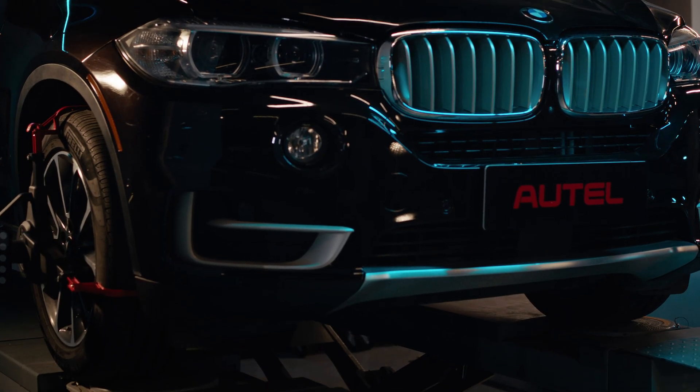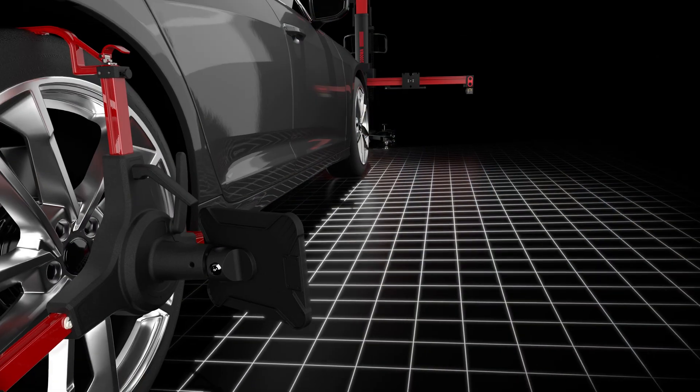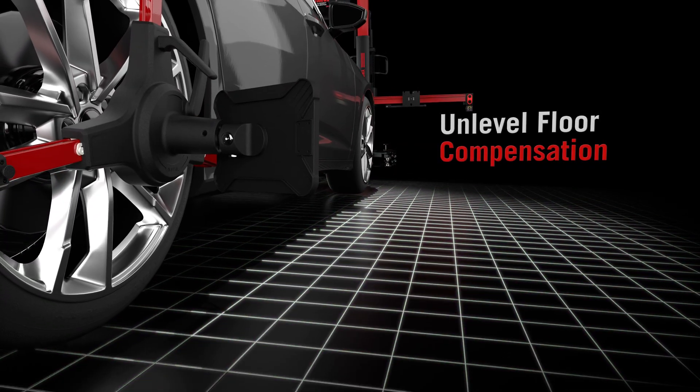Go beyond basic camber, caster and toe with industry-leading advanced wheel alignment and measurement data. Automated unlevel floor compensation eliminates failed calibrations due to uneven surfaces.